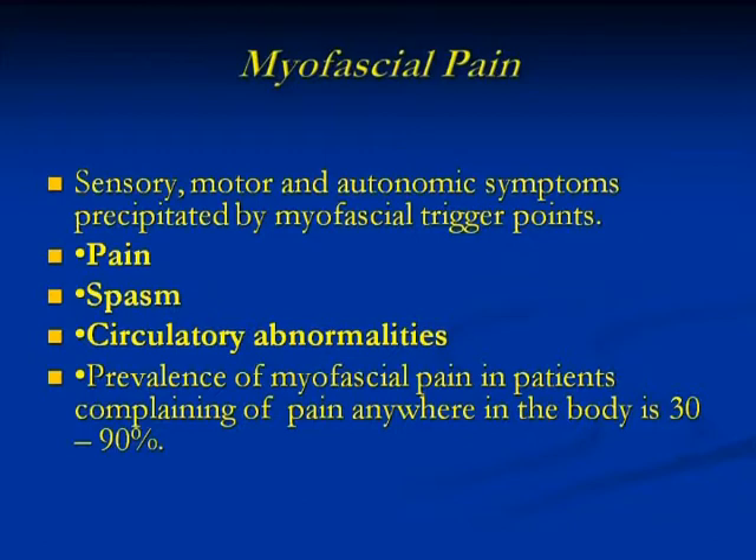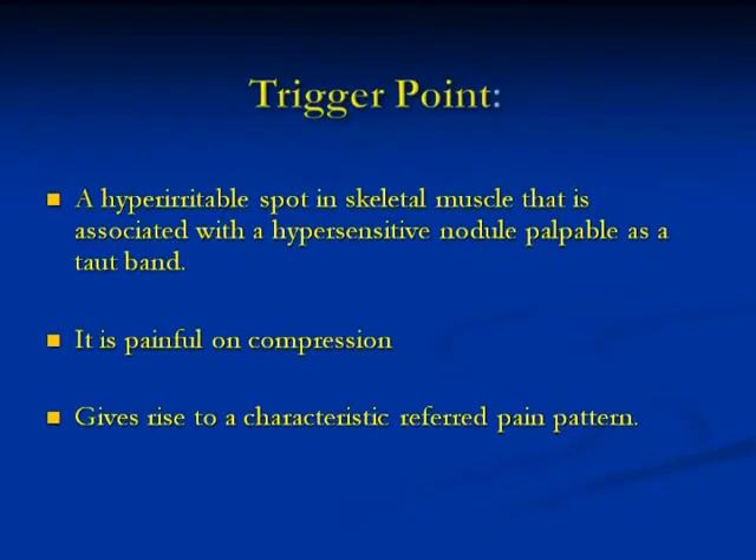Basically, a trigger point is a hyper-irritable spot in the skeletal muscle that is associated with palpable nodules — what we call taunt bands. Prior to the changes that the insurances have made, the diagnosis, in order to do a trigger point injection, was that you had to call it a taunt band. But now things have changed, so it's not the same thing that you can use.